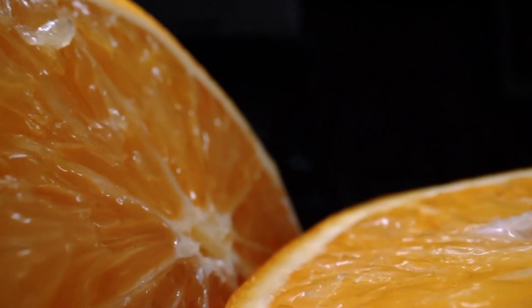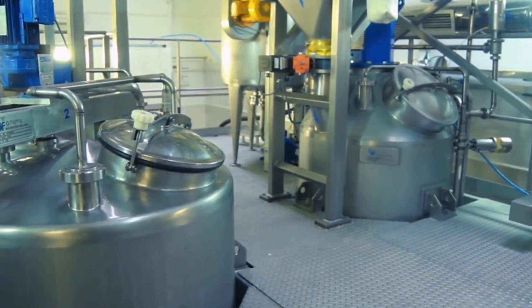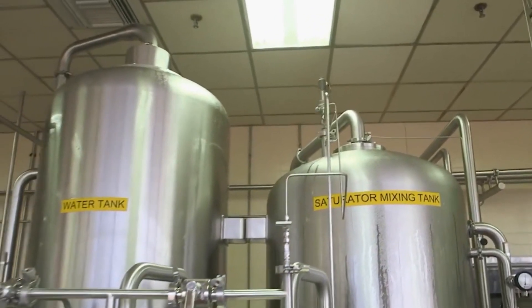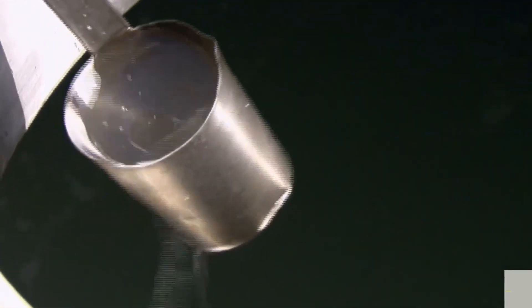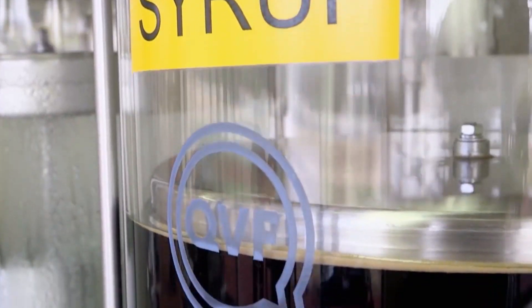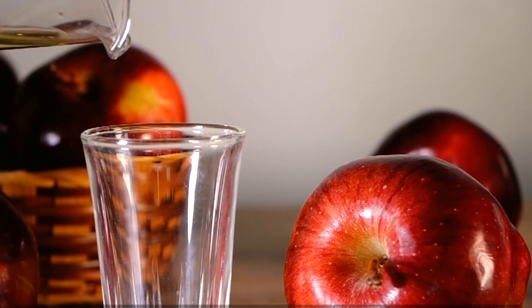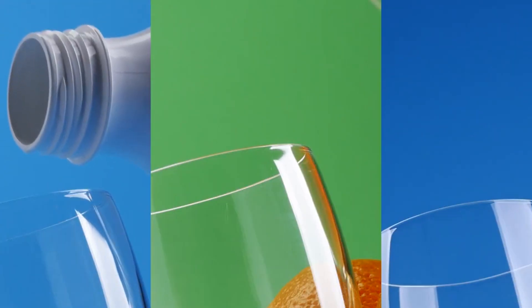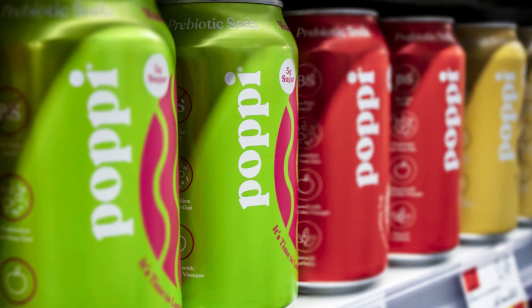Once the recipe checks out, the ingredients are pumped into huge stainless steel blending tanks — some big enough to hold thousands of gallons at a time. Inside these tanks, the mix is slowly blended using special paddles that keep things moving gently but evenly. Cooling systems keep the temperature just right to protect the flavors, and sensors constantly track pressure, temperature, and texture to make sure the blend stays consistent from start to finish. Natural ingredients like fruit juice and vinegar can change slightly from batch to batch, so the system has to adjust in real time to make sure every can tastes the same.